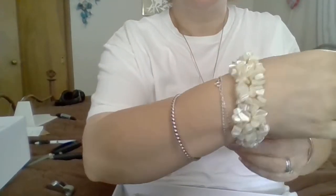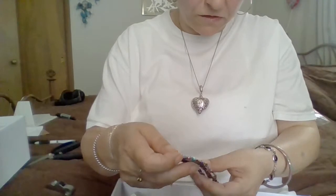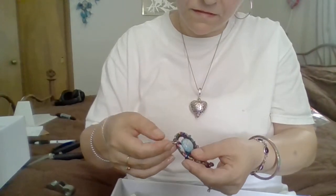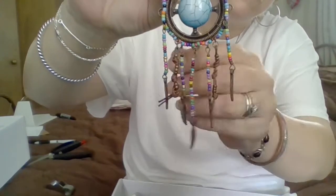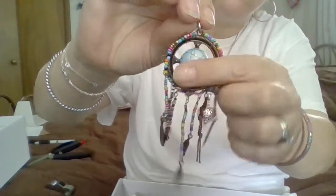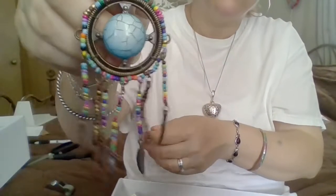Here we have a Mother of Pearl shell stretchy bracelet. That's cute — I haven't seen one like that before. This looks like a pendant. Has leather, seed beads, metal feathers — this is leather woven in there, with seed beads. That's actually cute. Looks like a little dyed howlite, or it could be a chunk of turquoise. But yeah, that's cute. A little pendant.